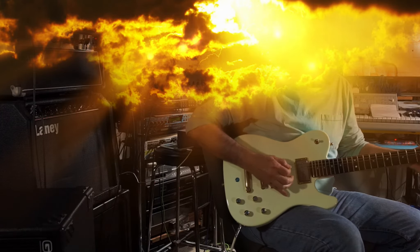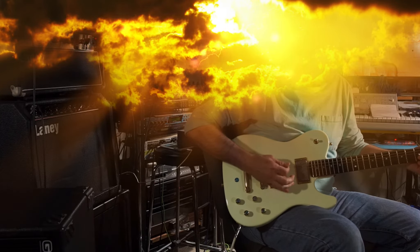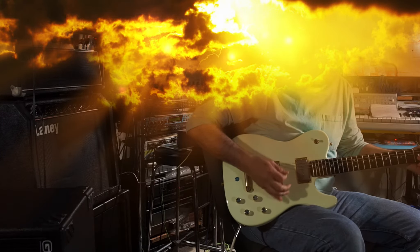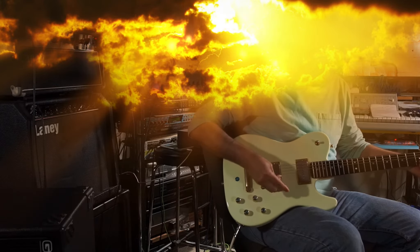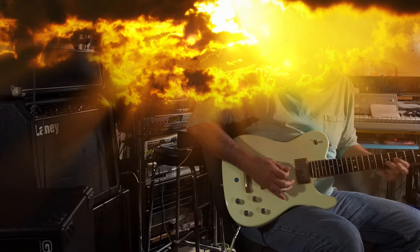A little more of the neck pickup dialed in. A little more bridge dialed in. Just the bridge pickup.